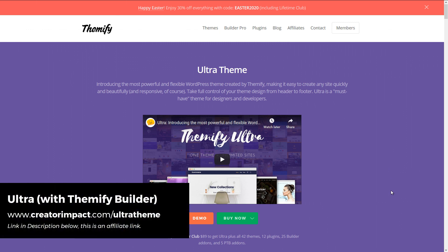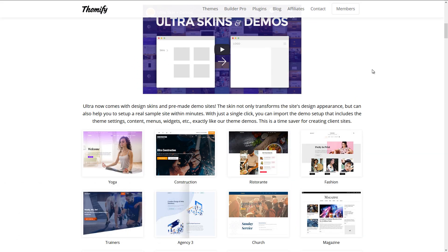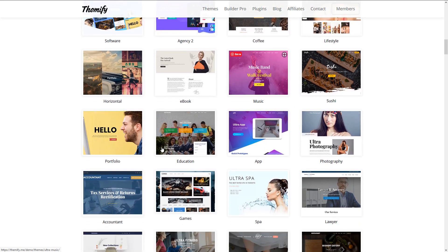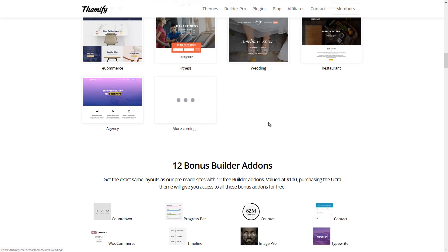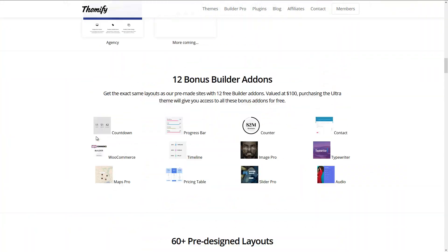The next theme is the Ultra Theme by Themify. The Ultra Theme is not just the theme itself, but the fact that it uses the Themify Builder — it's another powerful theme and plugin combination. Ultra is designed to work seamlessly with the Themify Builder, and you get a whole bunch of layouts with the theme that you can use on the builder, customize to how you want, or build from scratch. There are a few cool add-ons that come with this theme.